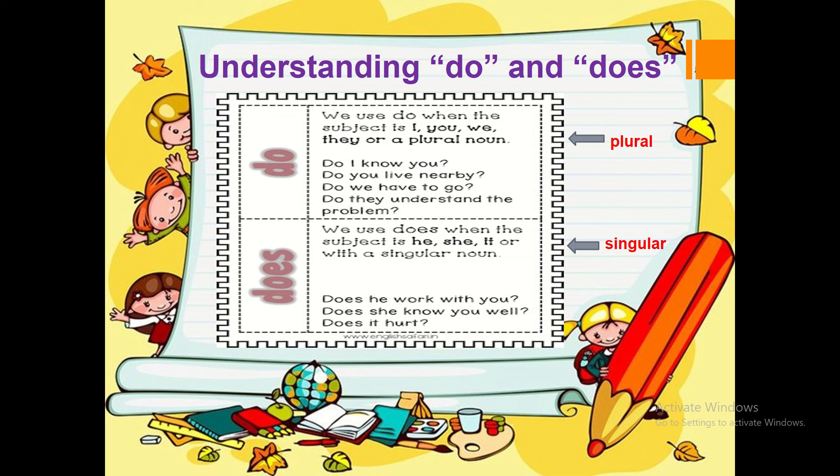Let's get started. Understanding do and does. We use do when the subject is I, you, we, they, or a plural noun. Plural means more than one.